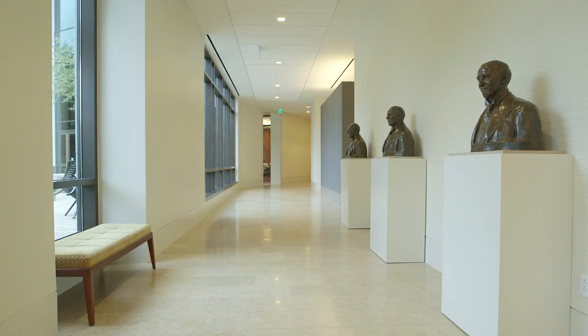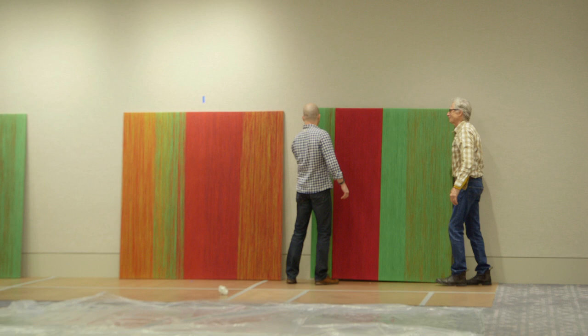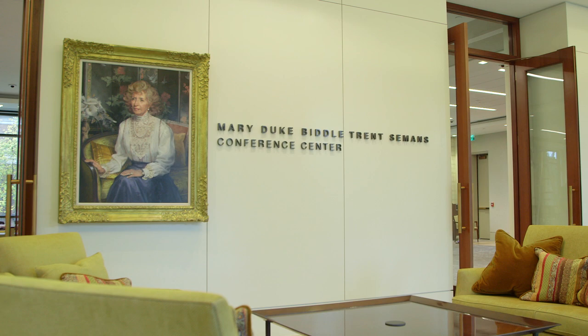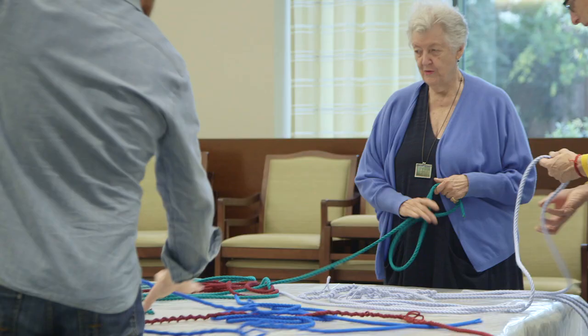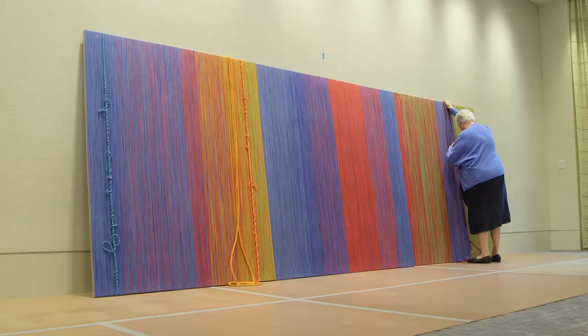The Duke Endowment wanted to start an art collection here for the headquarters — art that is symbolic of the history of the Duke Foundation and the Duke's endeavors. Textiles was a big part of that, and who better to use than Sheila Hicks, who's probably the most decorated artist in the medium.